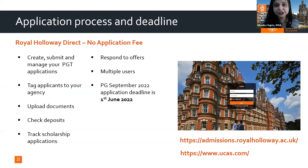Coming to the application process and deadlines: we have a postgraduate application deadline of 1st of June. This is not a hard deadline as we understand students in India have delayed results. Feel free to apply after 1st June and let Karan or me know so we can prioritize. There are no application fees.